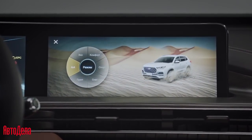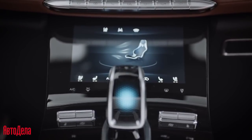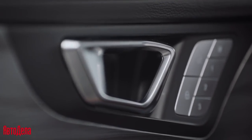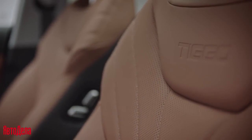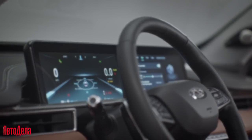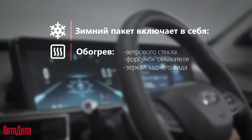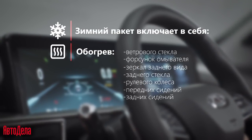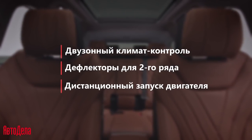An 8-inch climate control screen and a stylish gear shift joystick complement the interior perfectly. The driver's seat features electric adjustment, memory, and lumbar support. The full winter package includes heating for the windshield, washer nozzles, rear-view mirrors, rear window, steering wheel, front and rear seats, dual-zone climate control, second-row vents, and remote engine start.